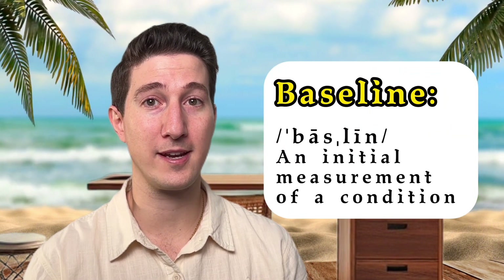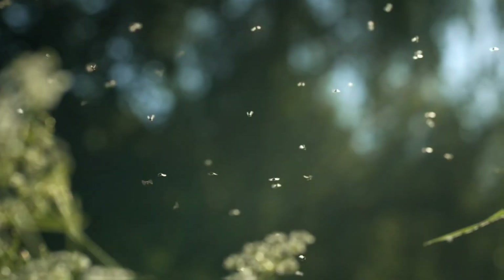Before we dive too deeply into that, it's important to first understand how our skin interacts with the environment in general. At baseline — meaning at our normal state without any external intervention — our skin has a natural immunity that fights off bugs, bacteria, viruses, and fungi. We need this immunity to keep us healthy; otherwise we'd all be walking around with ringworm, bacterial impetigo, warts, and a whole host of other things.